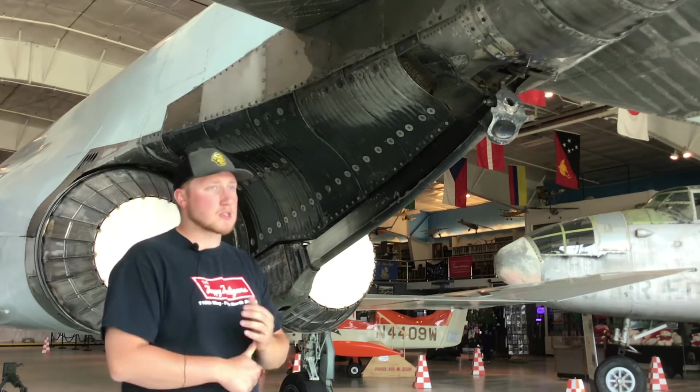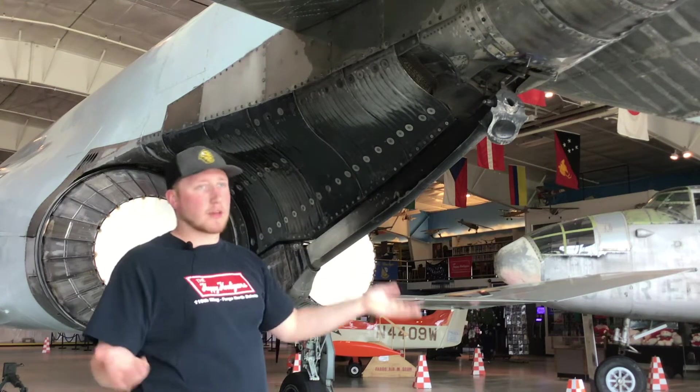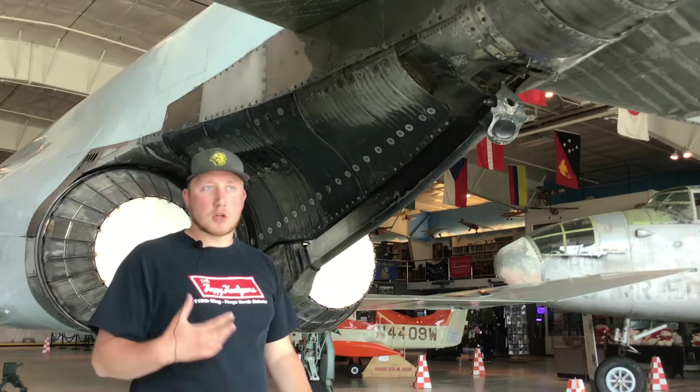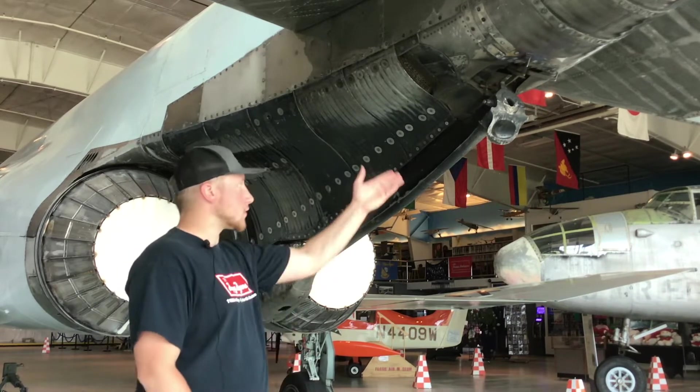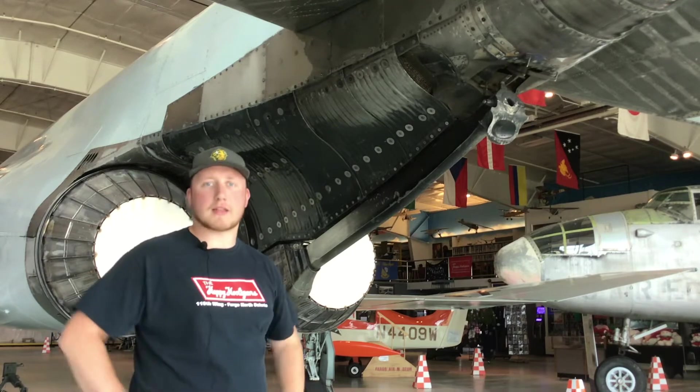Air Force F4s had folding wings for ease of storage, and the arrestor hook was used so that if the brakes gave out after a combat mission or if something was wrong where the pilot could not stop the F4, it would catch a cable on the airfield and help save them.